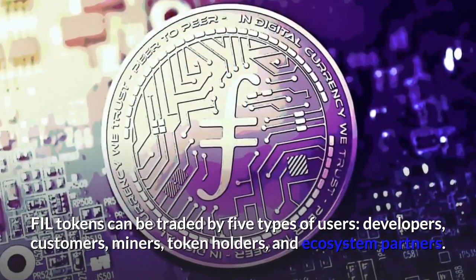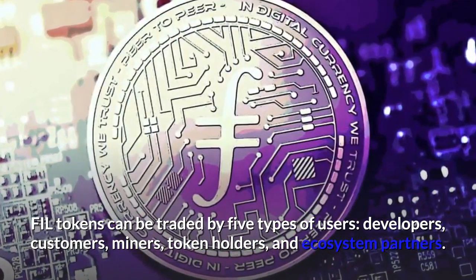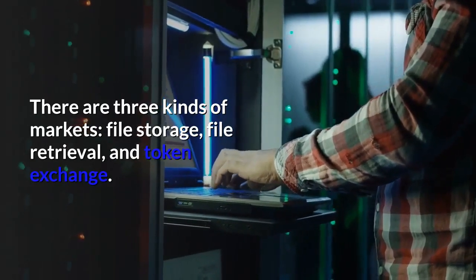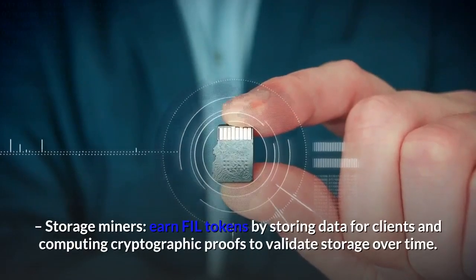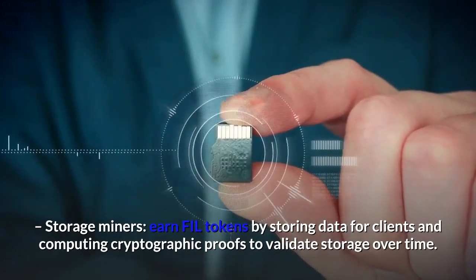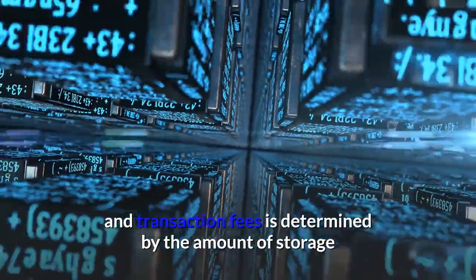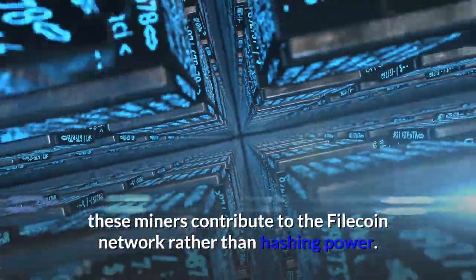FIL tokens can be traded by five types of users: developers, customers, miners, token holders, and ecosystem partners. There are three kinds of markets: file storage, file retrieval, and token exchange. There are three types of miners. Storage miners earn FIL tokens by storing data for clients and computing cryptographic proofs to validate storage over time. Unlike Bitcoin miners, the likelihood of earning the per-block reward and transaction fees is determined by the amount of storage contributed to the Filecoin network rather than hashing power.